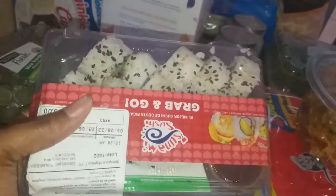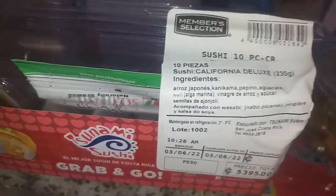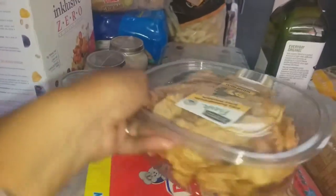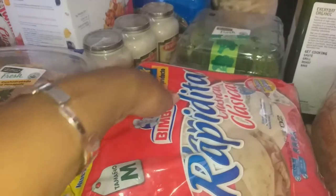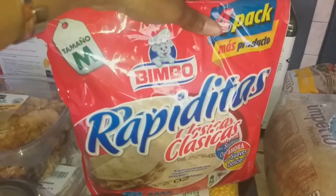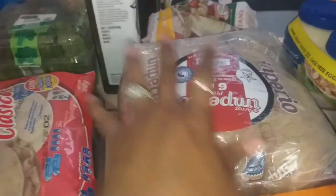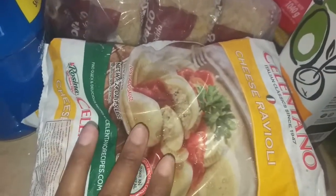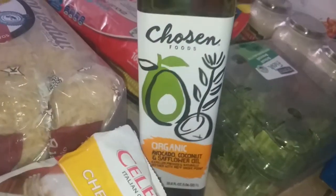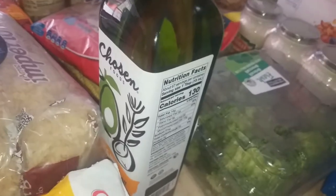Our eight-year-old was with us and he picked out some sushi — the California Deluxe, which looks really good. My husband also picked out dried pineapple slices to keep in his office for snacking. Of course I had to get my tortillas because I was running low. I picked up some corn because it just looked really good, the three-pack of rice, and two bags of the cheese ravioli — I like having this in the freezer for a quick last-minute meal.